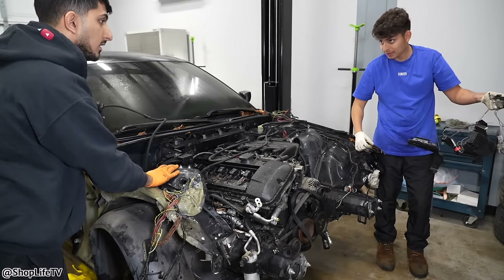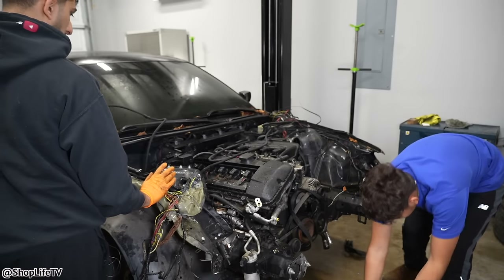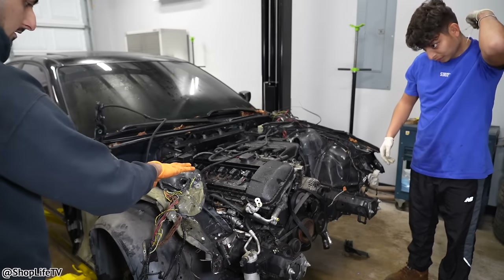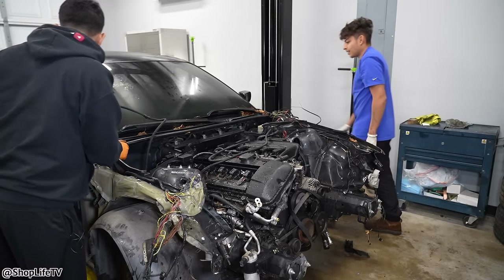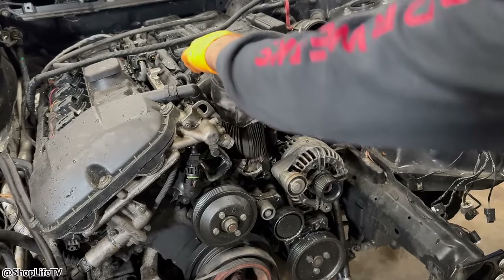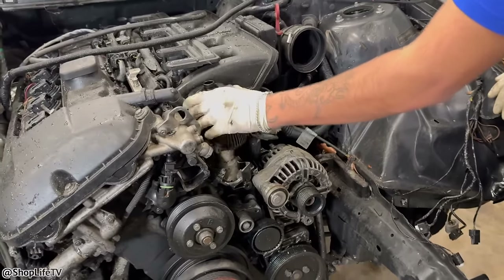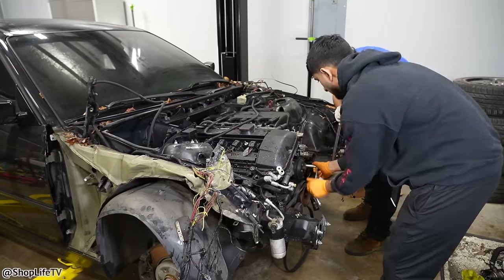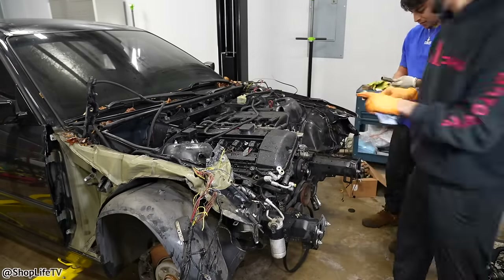This whole thing needs to go. So this whole strut tower got pushed up, so it needs to be pulled down — but your windshield didn't crack, right? Nope. You ever seen an oil filter housing come off like that? So the priority in this video is going to be to get this engine to run.